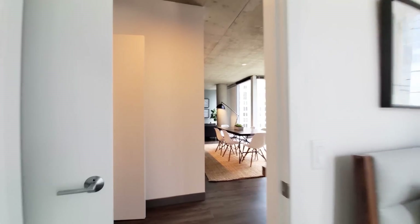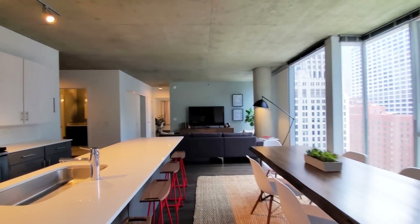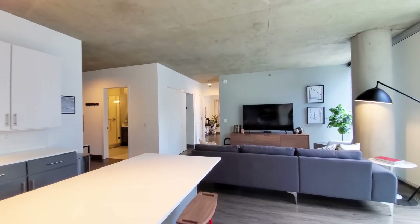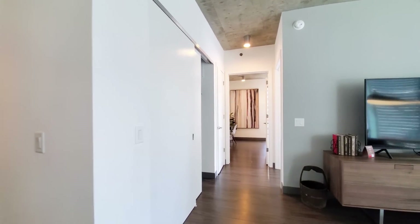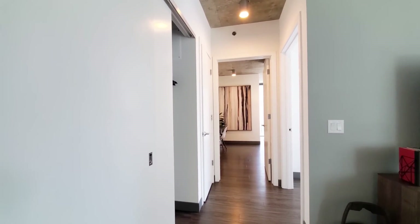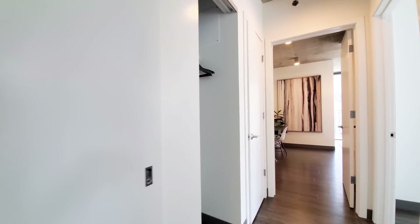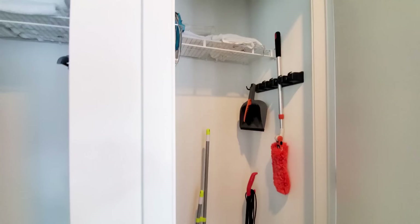The apartment has the split-bedroom layout that roommates, families, and couples prefer. Heading toward the master and the second bedroom, there's a wide coat closet and a utility closet.